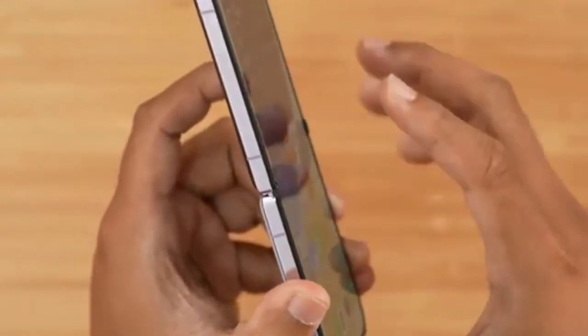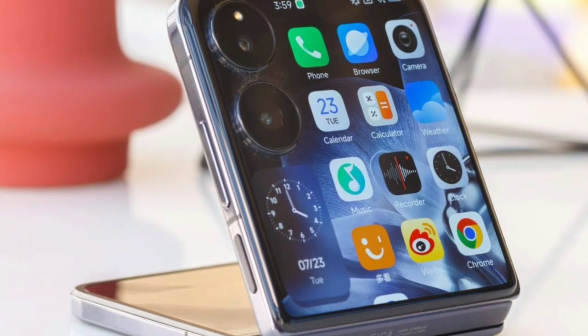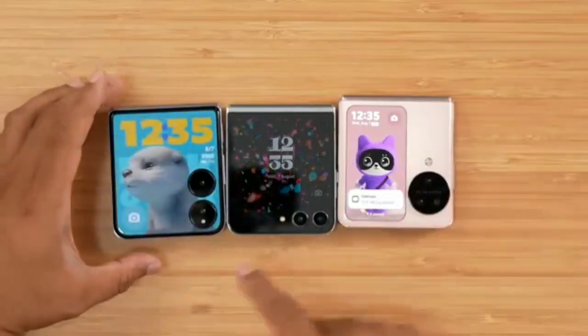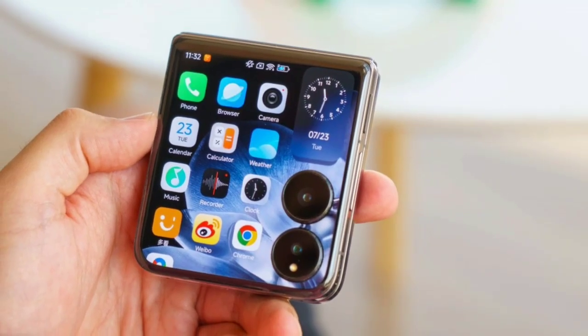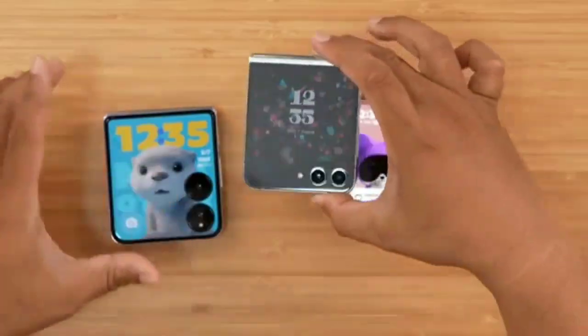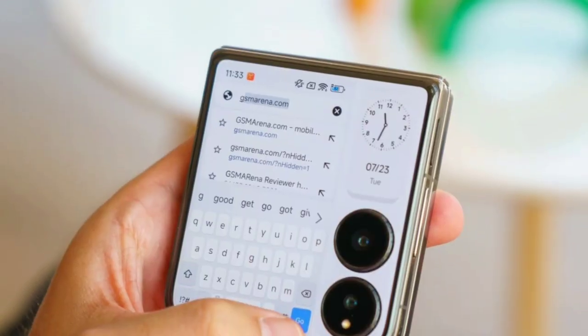The external screen of the Mix Flip is quite sizable at 4.01 inches, which is one of the largest in the foldable market. It's a joy to use for quick tasks like checking notifications, using widgets, or navigating apps. It maintains a 16:9 aspect ratio and supports a peak brightness of 3200 nits, which is great for outdoor visibility.